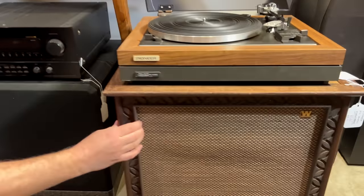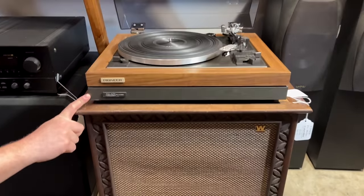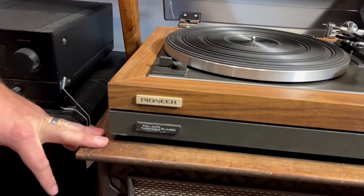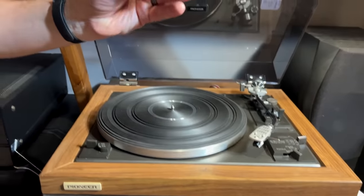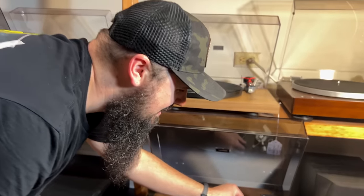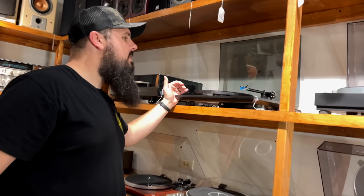Some other vintage Wharfdales right here with a nice Pioneer on top — the PLA-45D. But the most fun part is that original Pioneer 45 adapter sitting right on top. That's an awesome piece right there.